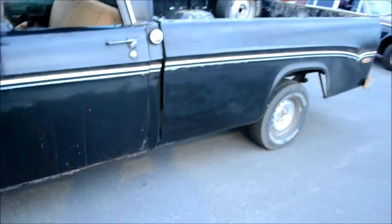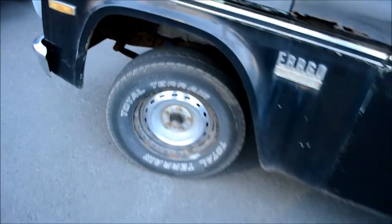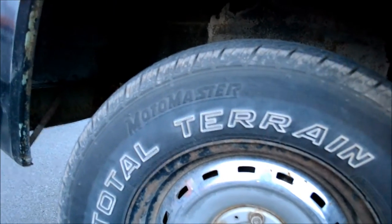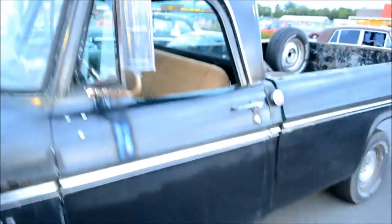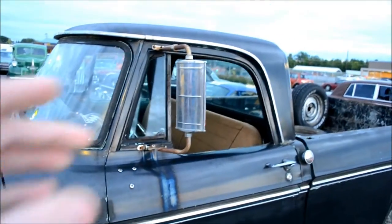This truck really looks like a barn find. Motor Master tires? Really? Old Motor Master Canadian Tire tires — holy shit, man. There's a Canadian Tire right there. Look at the mirror on this thing.